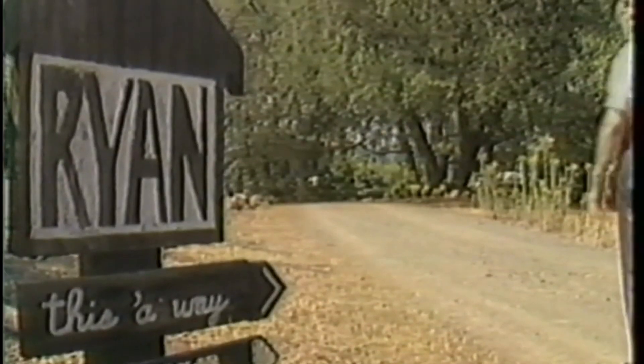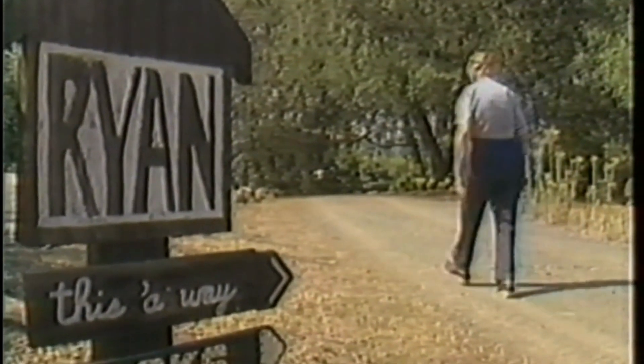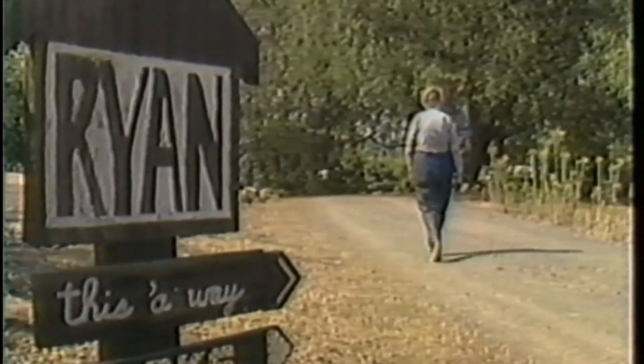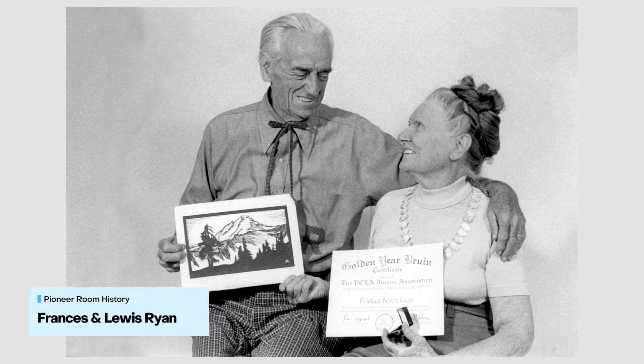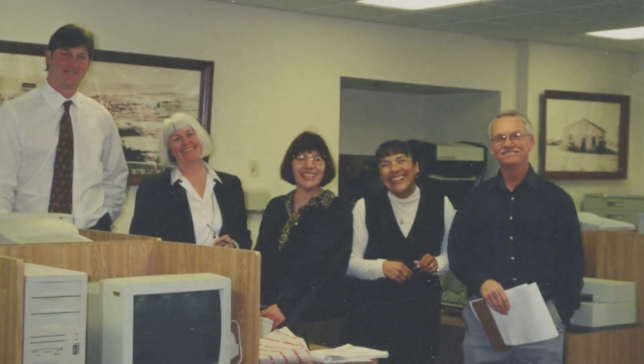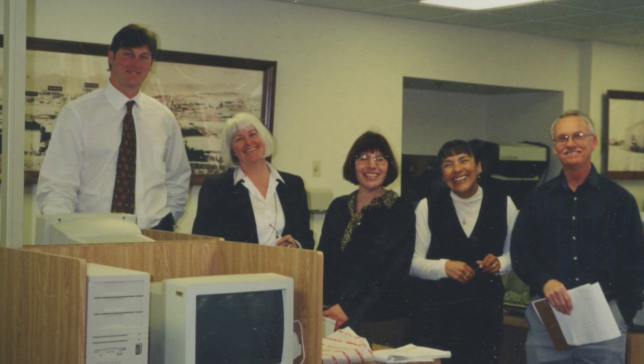The Pioneer Room is a little different from the rest of the library because it is the primary historical research center for the community of Escondido. The Pioneer Room was established with a bequest from Francis Bevan Ryan, one of Escondido's best known historians and nature preservationists. Known as the Acorn Lady for her work to re-establish Engelman Oaks, Francis and her husband Louis were dedicated to preserving Escondido history for future generations, and the Pioneer Room is her enduring legacy.